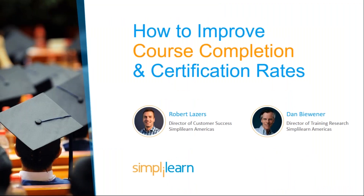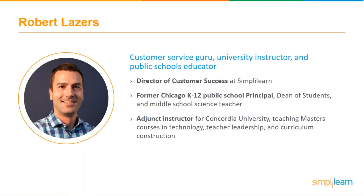Great, welcome everybody! Good afternoon or good morning to everyone — I hope everyone's having a great day. To give you a little bit of background about myself, I'm currently the Director of Customer Success at Simply Learn in the US, based out of San Francisco. My background is heavily in education — I have a lot to do with teaching, instruction, and completion.